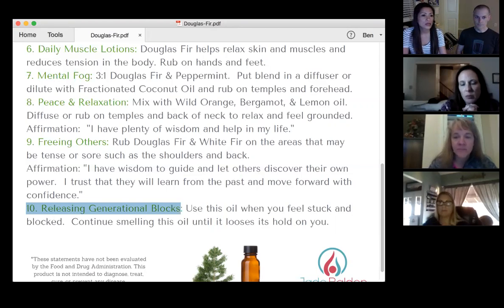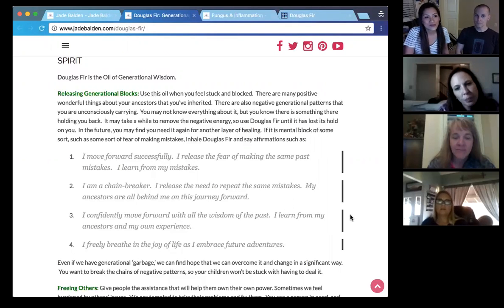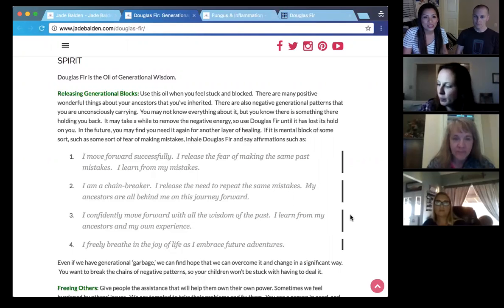We've got some affirmations on the website since there isn't enough room on the handout. The first one is: 'I move forward successfully. I release the fear of making the same past mistakes. I learn from my mistakes.' Sometimes people fear that what they've done in the past is going to be repeated again. Douglas fir says, 'No, the future is different — we're going to plow forward.' Number two is: 'I am a chain breaker. I release the need to repeat the same mistakes. My ancestors are all behind me on this journey forward.'